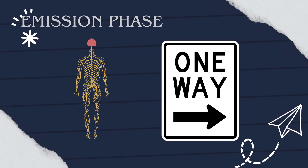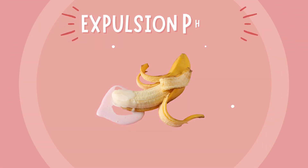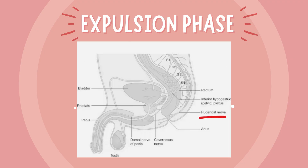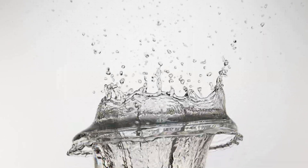People often describe this moment as the point of no return. Next comes the expulsion phase, when semen is actually released. This is driven by powerful, rhythmic contractions of pelvic floor muscles, mainly the bulbospongiosus and ischiocavernosus. These contractions are controlled by the somatic nervous system via the pudendal nerve. That's why semen is expelled in several spurts, not just one continuous flow.